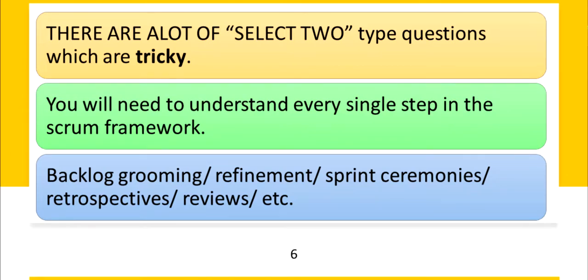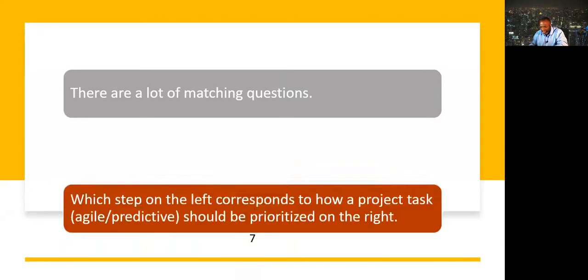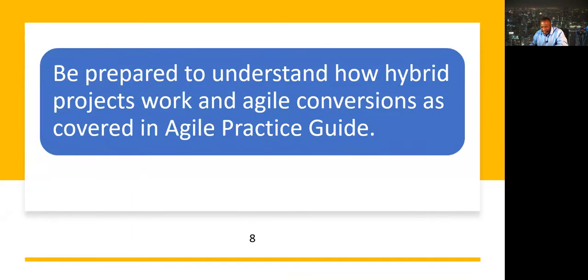Mohamed says there are a lot of matching questions. These are questions where you match something on the left with something on the right — for example, which step on the left corresponds to how a project task, agile or predictive, should be prioritized on the right. You need to be prepared to understand how hybrid projects work and agile conversions as covered in the Agile Practice Guide.